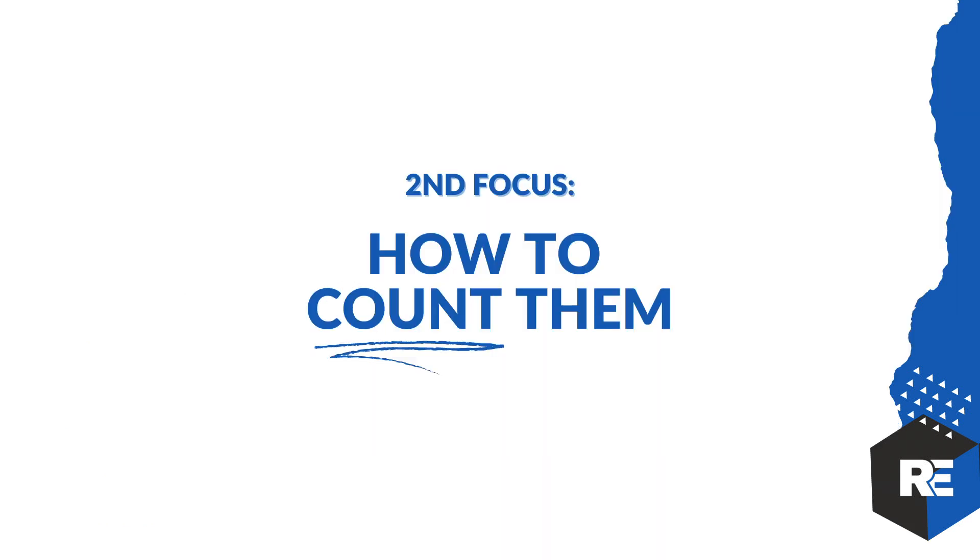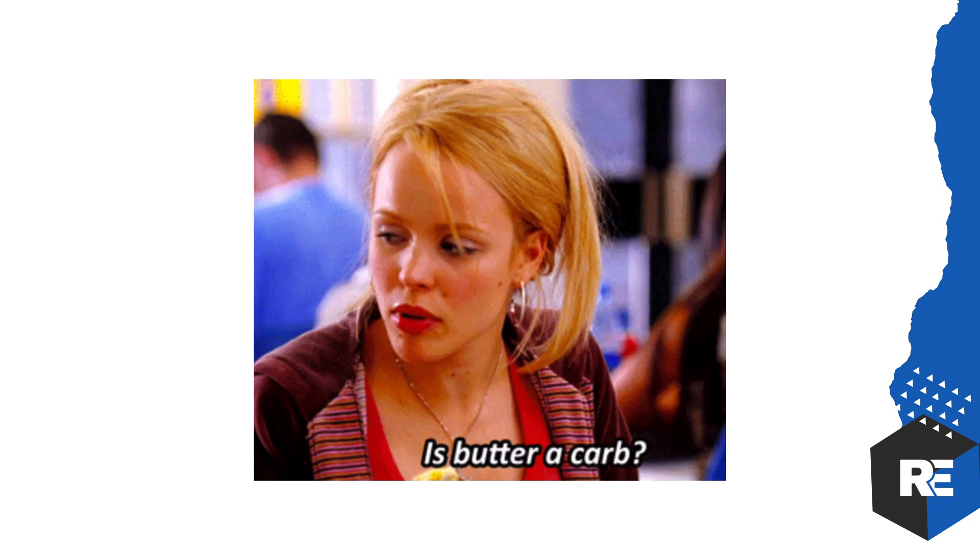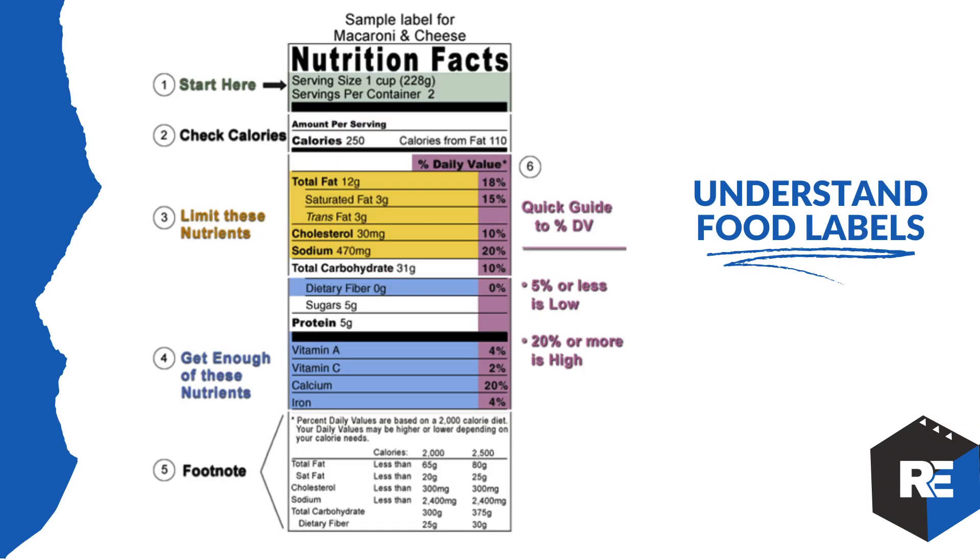Second major focus: how to count carbs. You've got to understand food labels — this is where everything starts. Start at the top with serving size, check the calories, then move to the fat nutrients. Typically you want to limit these unless it's your directed fat intake for the day — aim for about two healthy fat servings per day. If the fat section is high, avoid that food because it'll send you over the edge.